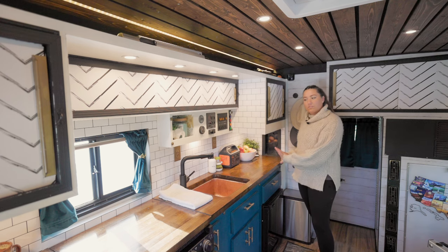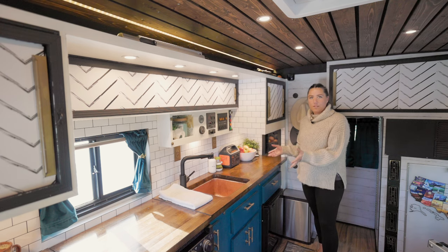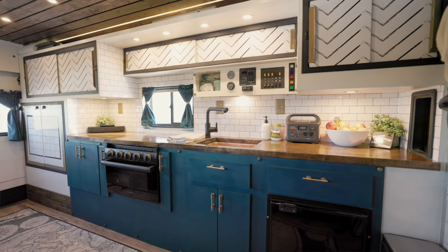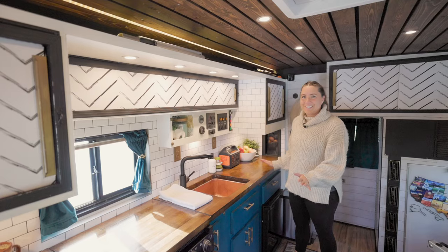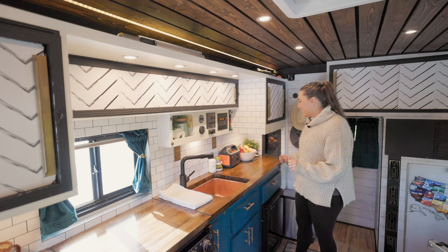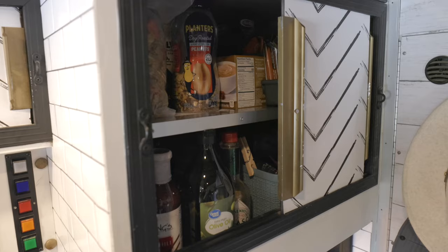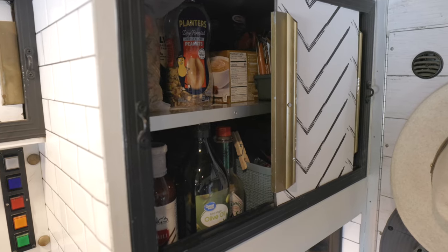This is our kitchen area. This layout was roughly already here with the ambulance, which was helpful and very complicated at the same time. It came out great and we're really happy with it, but it did take quite a bit of engineering. This is our pantry — it has a little lazy Susan in here, which is helpful because it's super deep.